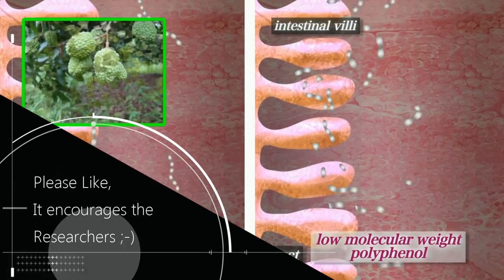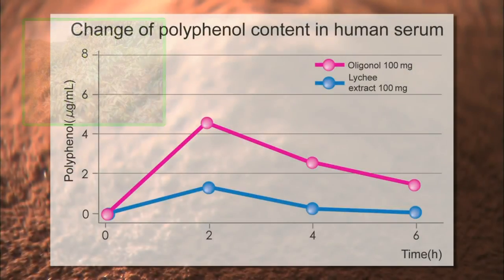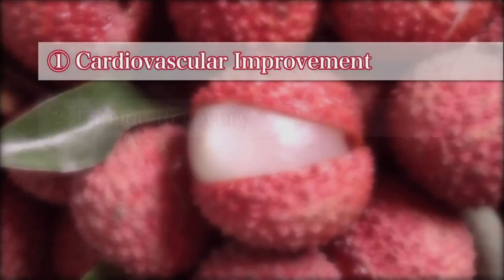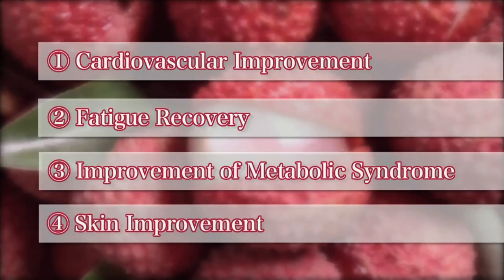Since low molecular weight polyphenols are more easily absorbed into the body than ordinary polyphenols, the compound was found to have a wide range of benefits, including improved blood flow, reduced fatigue, reduced risk factors associated with metabolic syndrome, and improved skin condition.